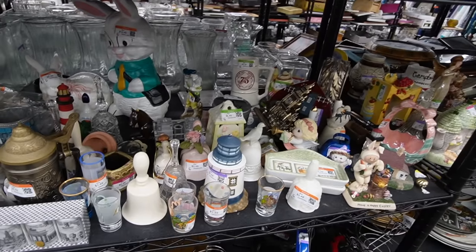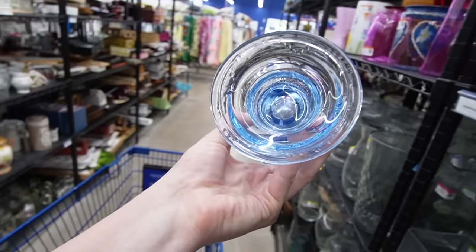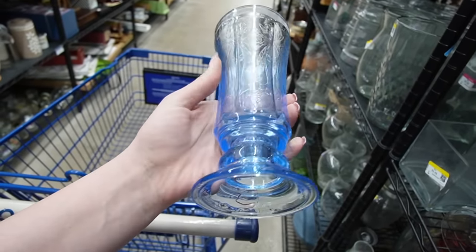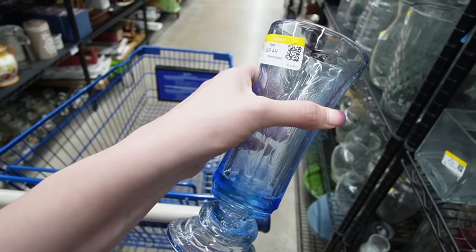Cherubs and shot glasses and bells — welcome to Goodwill. That looks like it was a reproduction. There's a name for the reproduction stuff — it's not restoration, it's not reproduction, it's something. I can't remember the name of it, but they've got $9.49 on it. I don't really want that.